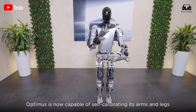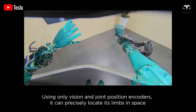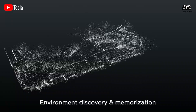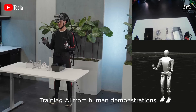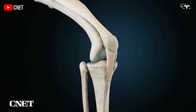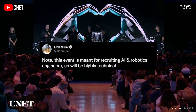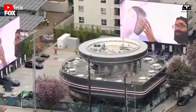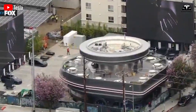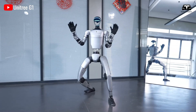Assisting in renewable energy projects, Optimus installs solar panels and wind turbines with its precision and strength. Its hands handle heavy components, while its AI optimizes placement for maximum efficiency. Combined with its durability, this makes Optimus a key player in the green energy transition, reducing reliance on fossil fuels, and positions Optimus as a leader in sustainable technology — a role that will grow in importance.